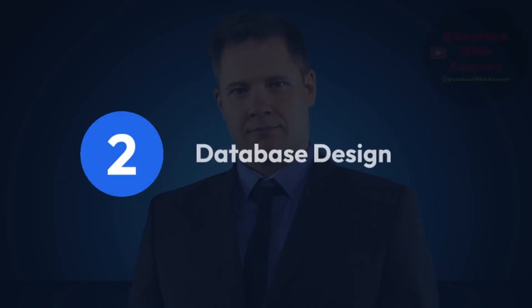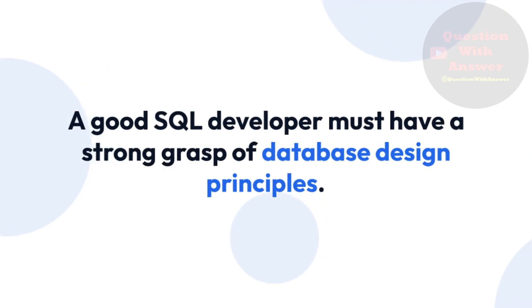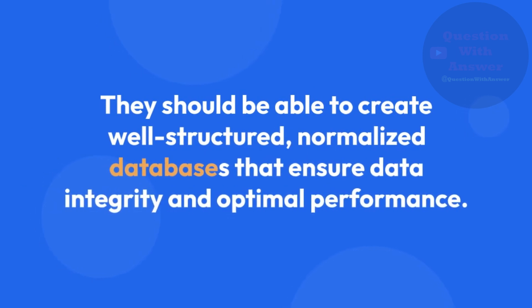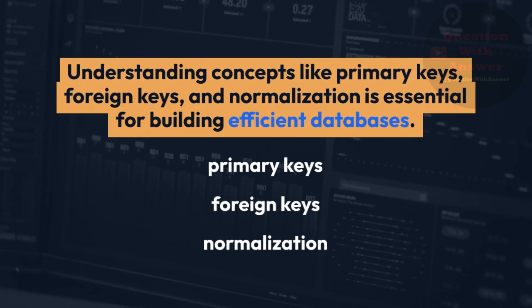2. Database Design. A good SQL Developer must have a strong grasp of database design principles. They should be able to create well-structured, normalized databases that ensure data integrity and optimal performance. Understanding concepts like primary keys, foreign keys, and normalization is essential for building efficient databases.